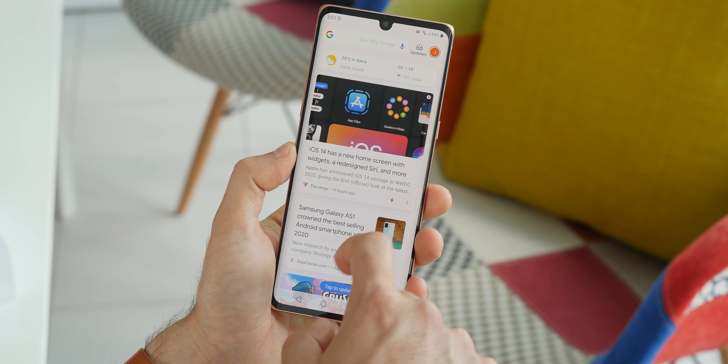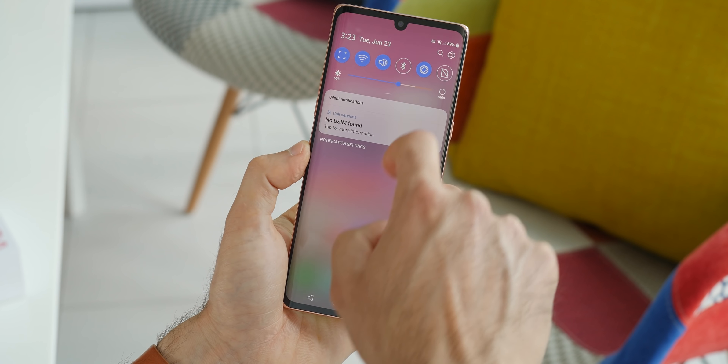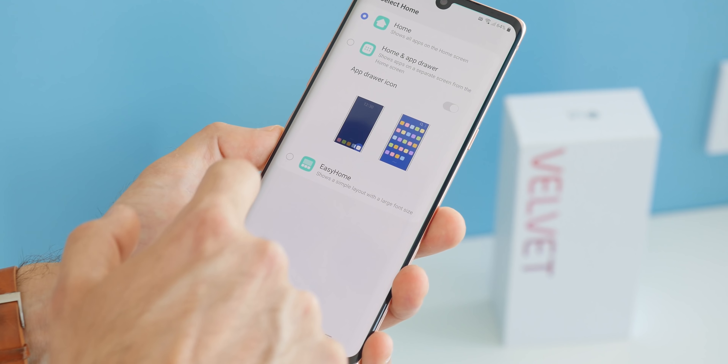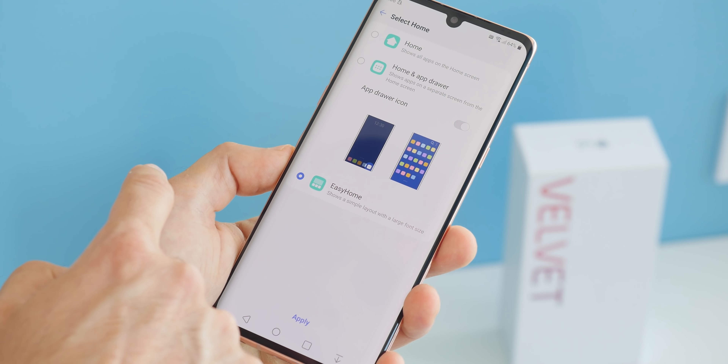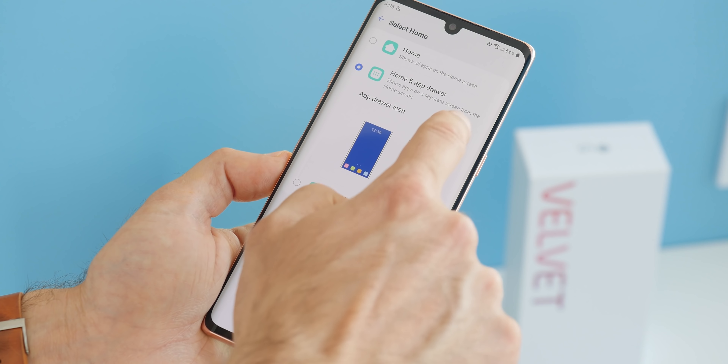The selfie camera is okay — not as sharp as its 16-megapixel sensor suggests, and it's also prone to blowing out highlights a bit more than usual, but it does make for serviceable selfies. On the software side we have Android 10 with LG's proprietary skin on top. There's a customizable navigation bar on the bottom, or you can go with gesture navigation. You can also pick between an iOS-like look with no app drawer or keep the app drawer much like a typical Android phone.